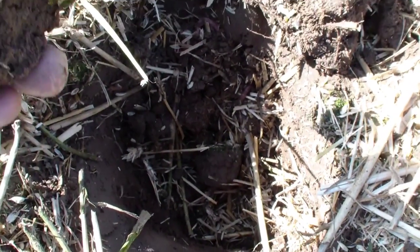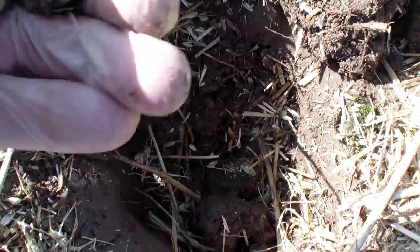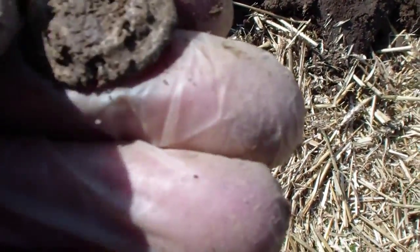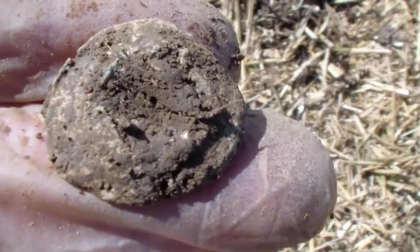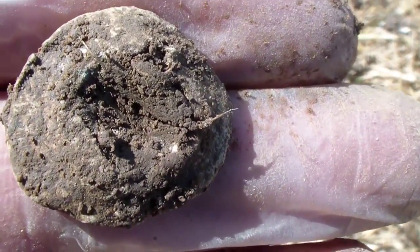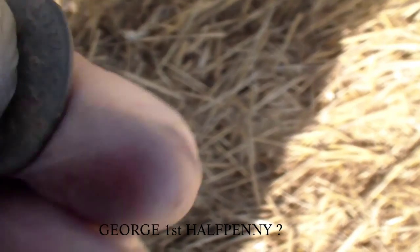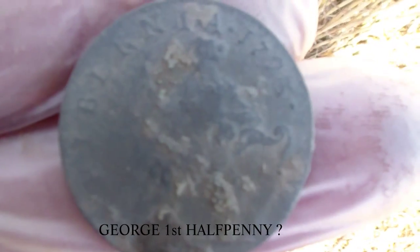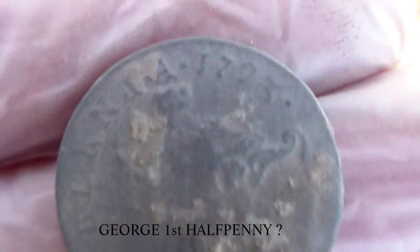Just pulled out a clod of earth, about eight inches down. I know what that is — it's a spindle whorl. Well, the clothes look lighter anyway. Mark's just done a nice little coin here — to William I don't know... 1725. Nice little find when it's cleaned up. On to the next.